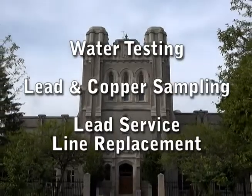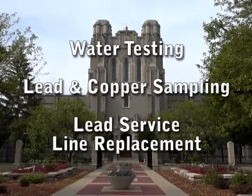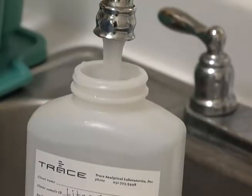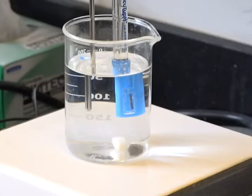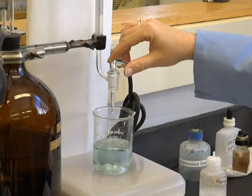The City's processes include water testing, lead and copper sampling, and lead service line replacement. The water treatment plant is required to produce water with effective corrosion control. Routine testing ensures we are meeting those requirements.